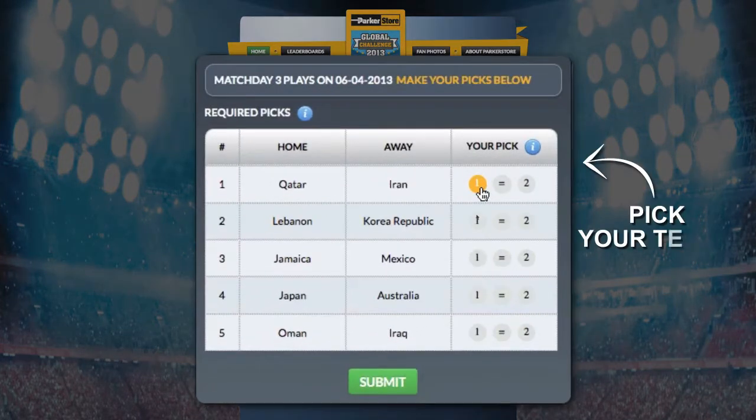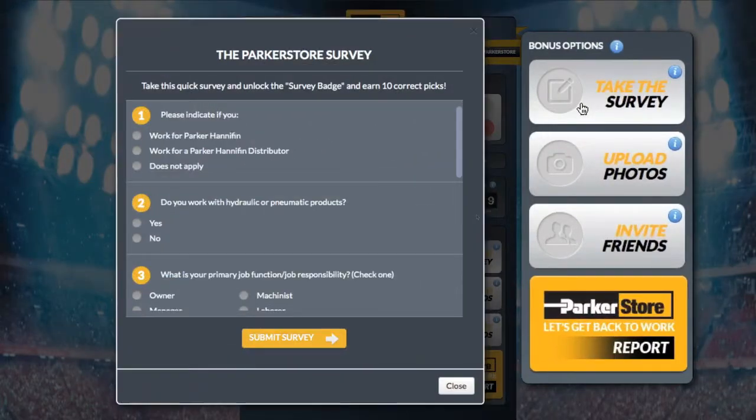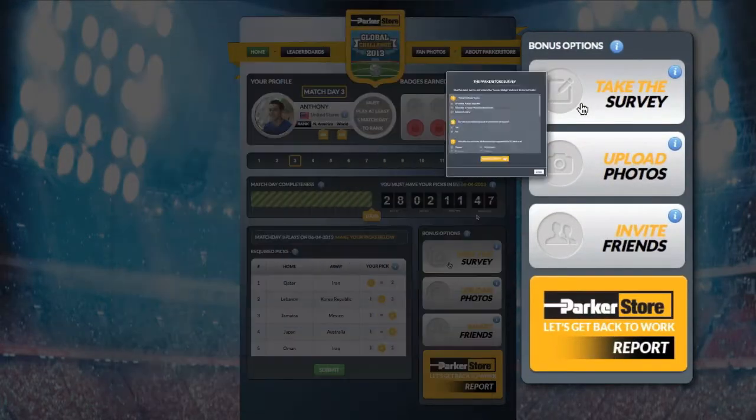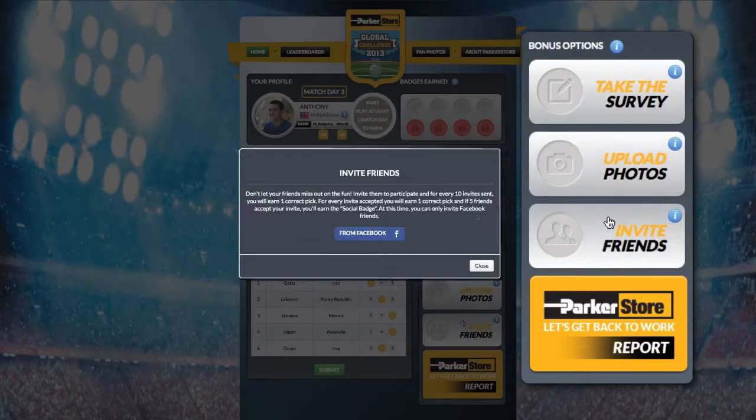To start, pick the teams you predict will win the qualifying matches. You also have opportunities to earn bonus points by filling out a brief survey, uploading photos, or inviting friends to play.